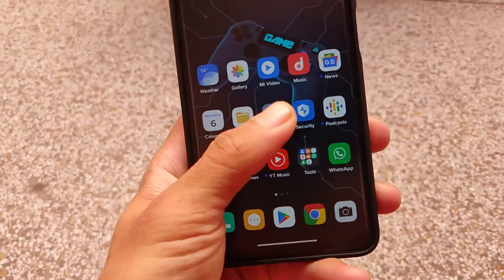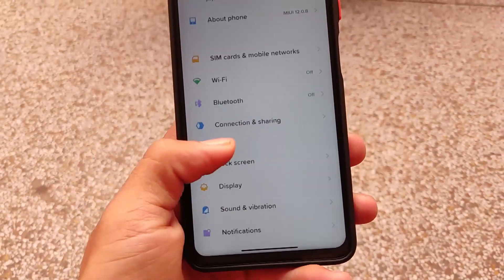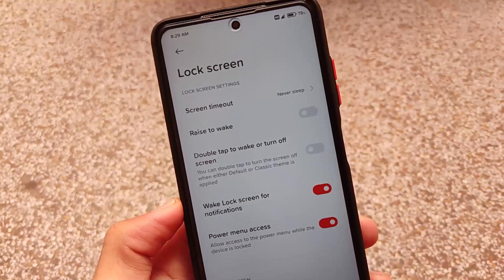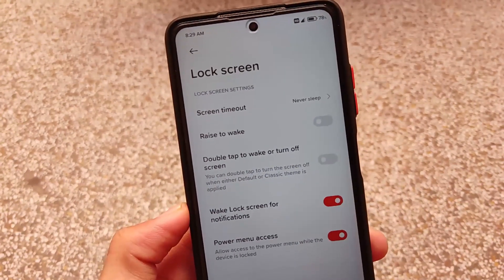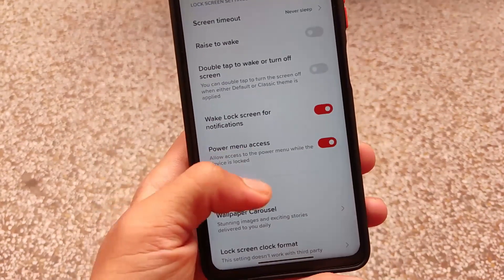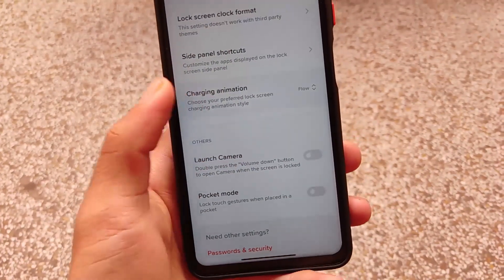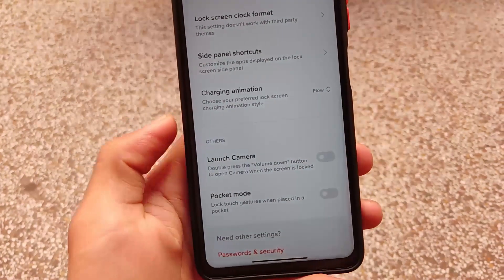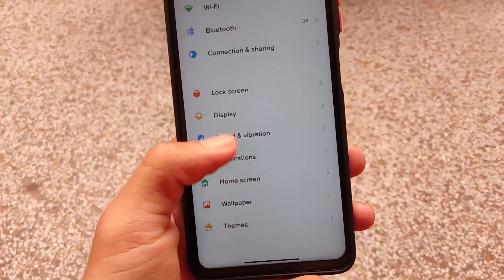Moving on to settings — in the lock screen section, the Always On Display has been removed. Some users were reporting issues since this is an LCD display, and using Always On Display would just break the device, so it has been removed from this build.